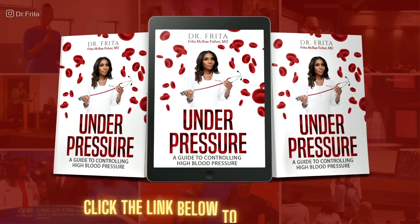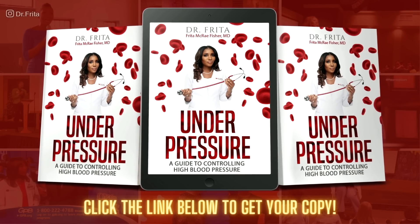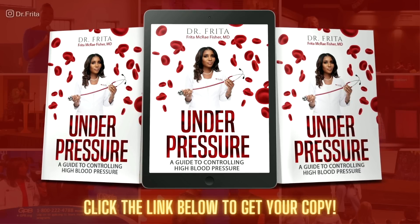Be sure to download your copy of my book, called Under Pressure. It's your step-by-step guide on how to control high blood pressure. This book is packed with valuable tools, guidelines, and information to help you control high blood pressure. Click the link in the description to get your copy today.